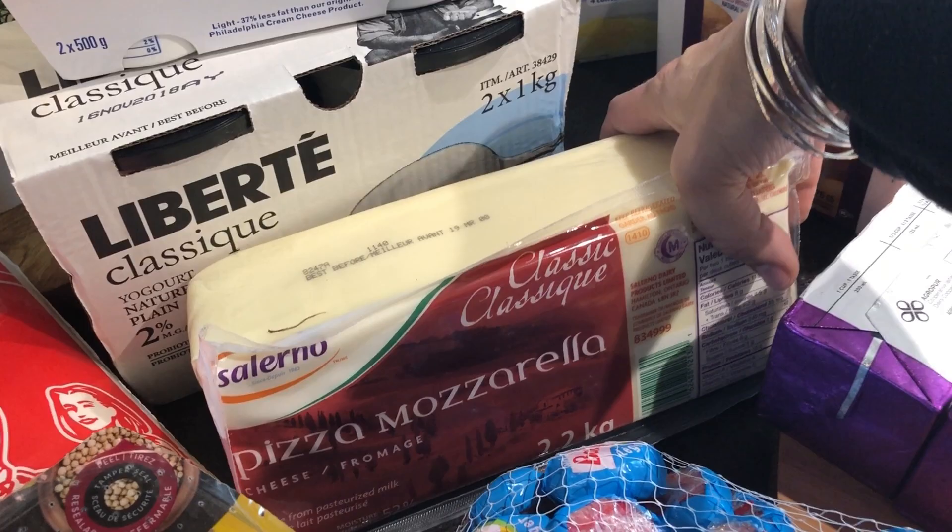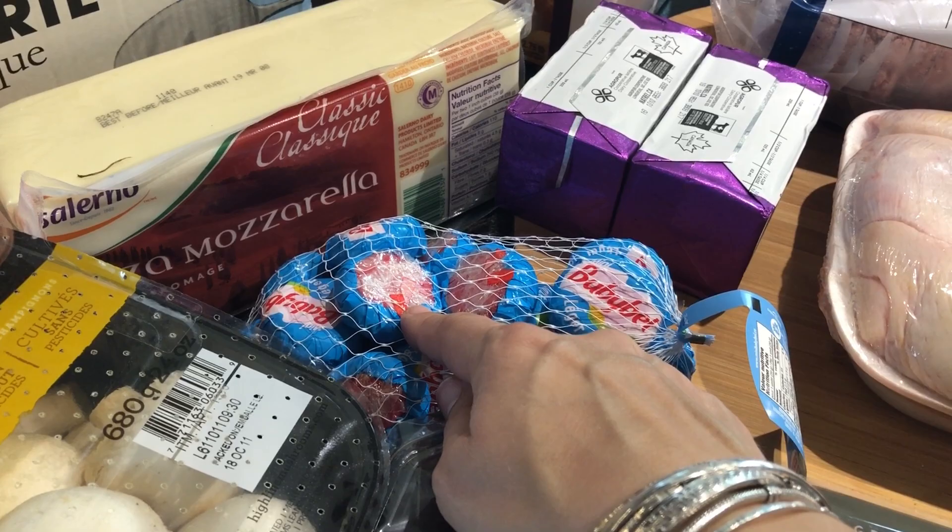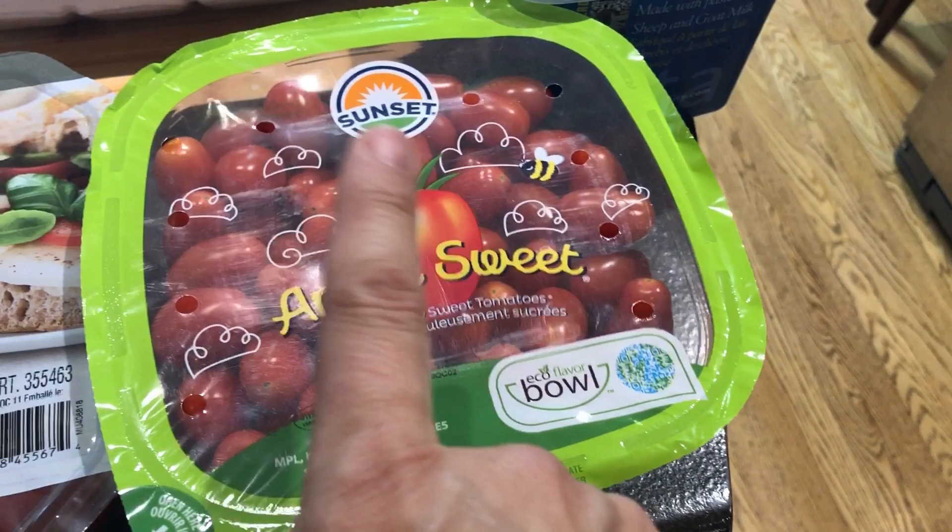I have yogurt. I bought the big block of pizza mozzarella — I'm going to try to slice it but also shred it for pizza. Then we have Babybel for Sebastian's lunches, and cheese strings here for Isabella's lunches. We also have tomatoes and grape tomatoes — the regular tomatoes are for sandwiches and cooking, and the grape tomatoes are mostly for the kids' lunches, especially Isabella loves those.